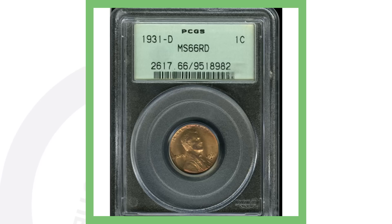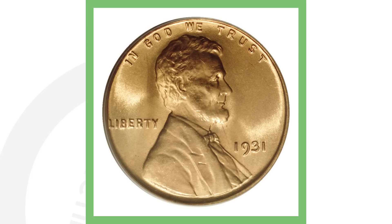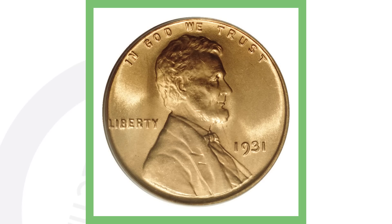Here's a 1931 with no mint mark, meaning it was made in Philadelphia. It's graded at Mint State 67, and this coin is extremely valuable — this penny sold for over $12,600. If you're new, feel free to subscribe.